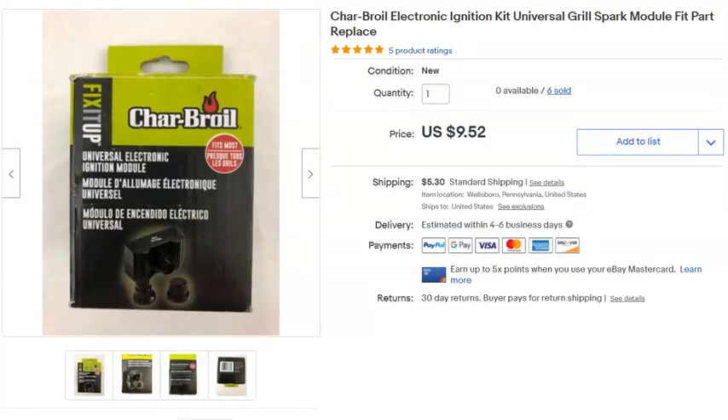Last item: a charcoal igniter. Paid $1, sold for $9.52 plus shipping. All together I paid $63.53 for everything that sold this week. After the refunds and cancellations, my net sales were $556.95 for the second week of May.